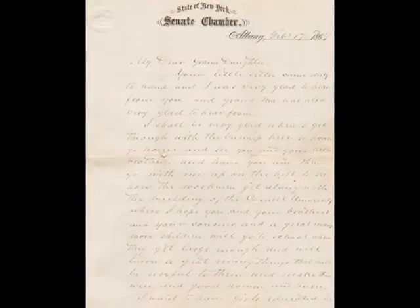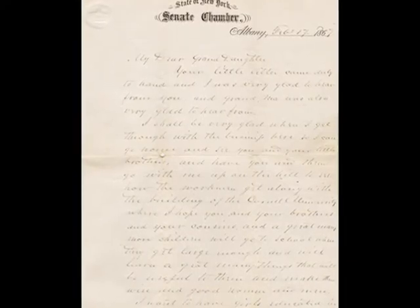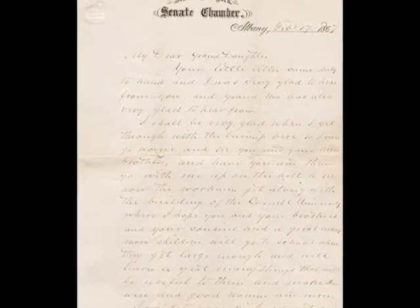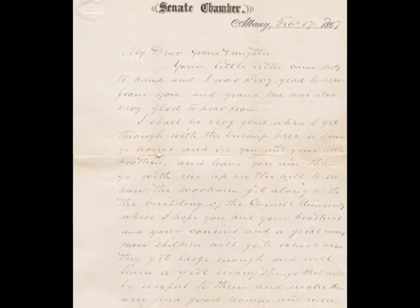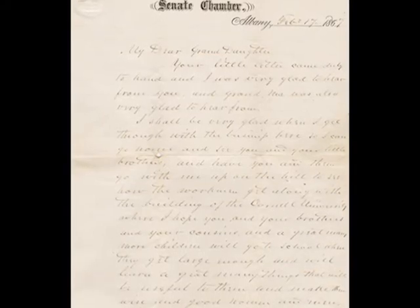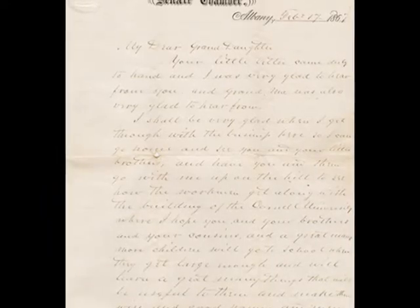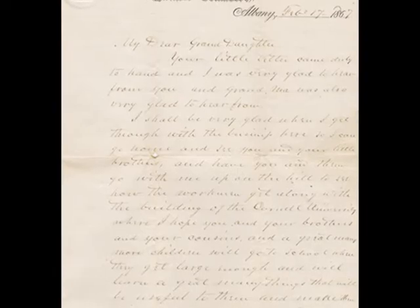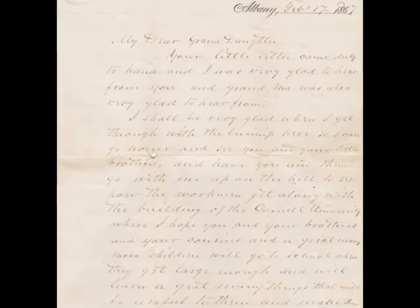"I want to have girls educated in the university as well as boys, so that they may have the same opportunity to become wise and useful to society that the boys have. I want you to keep this letter until you grow up to be a woman and want to go to a good school where you can have a good opportunity to learn, so you can show it to the president and faculty of the university to let them know that it is the wish of your grandpa that girls, as well as boys, should be educated at the Cornell University."